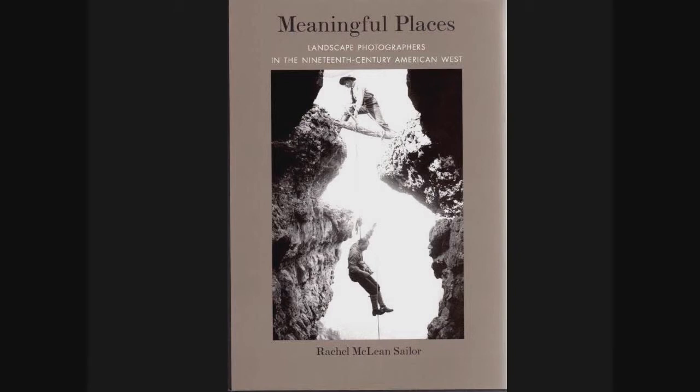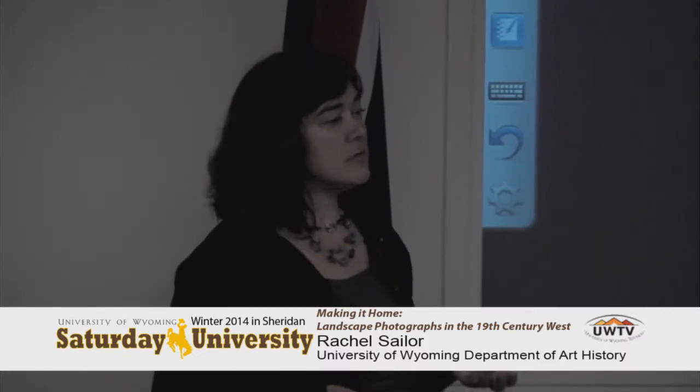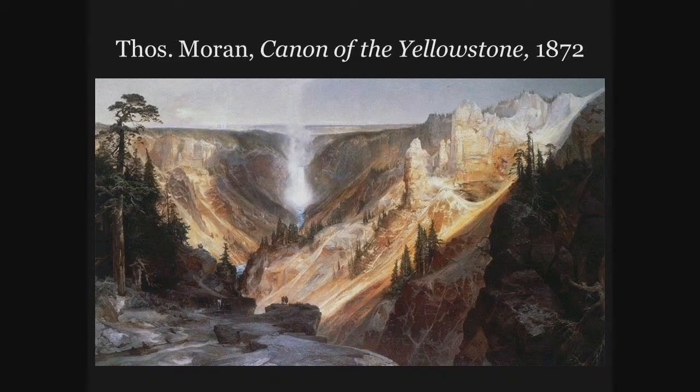Thank you all for having me. I'm going to talk about my latest research project, the one I've just completed. I'm going to talk about 19th century Western photography, but as Peter said, I am an art historian, and the type of photographs I'm going to show you today are not technically considered art in my field. When I came to art history, I knew I wanted to study landscape in the West.